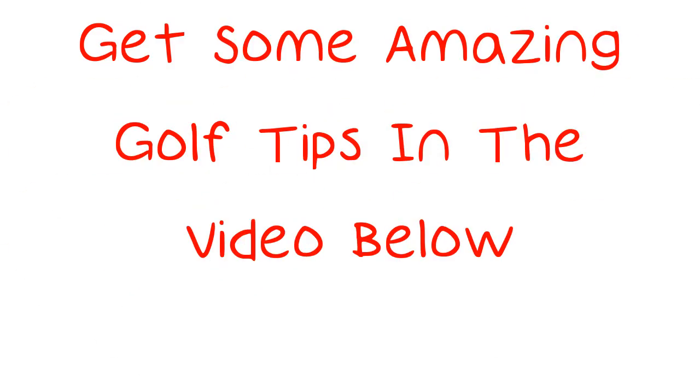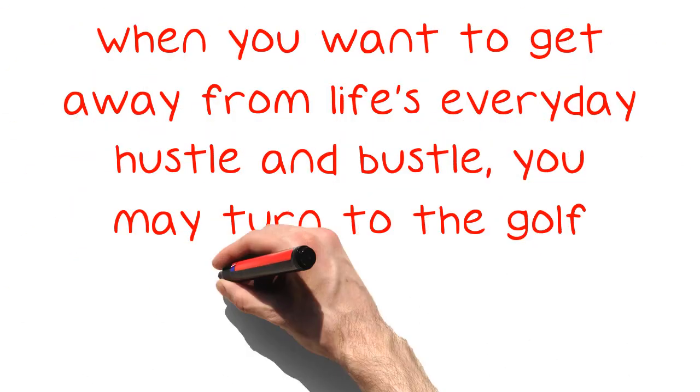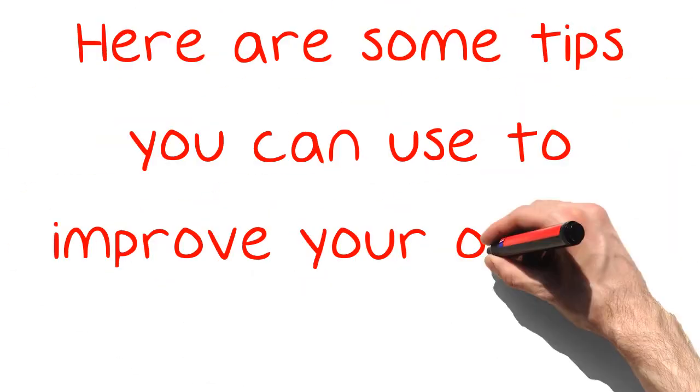Get some amazing golf tips in the video below. Fast-paced sports definitely have their following in the world, but some people enjoy a more measured, calmer type of game. When you want to get away from life's everyday hustle and bustle, you may turn to the golf course. Here are some tips you can use to improve your overall game.